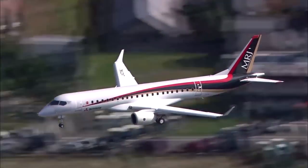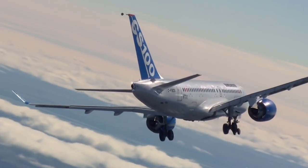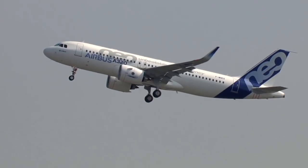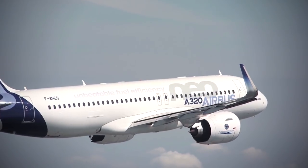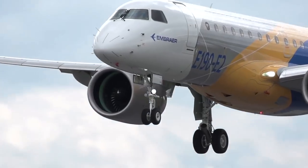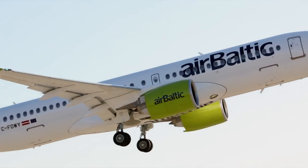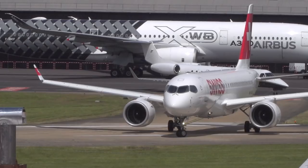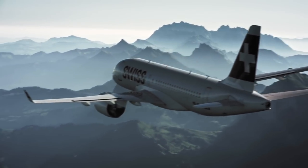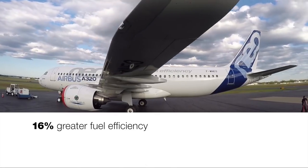Mitsubishi was the first to select our engine for their aircraft. Then Bombardier did the same. Next was Irkut. Airbus saw the opportunity and chose to re-engine their A320 family of aircraft. Embraer decided to re-engine their airplanes to demonstrate that improved benefit. All of those things cascading together really reinvigorated both the airplane development and engine development portions of the industry. What the geared turbofan did was a real step change in technology.